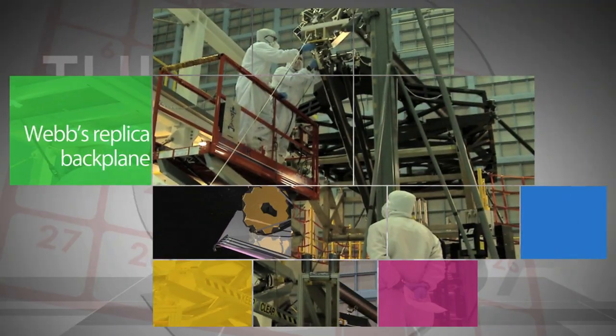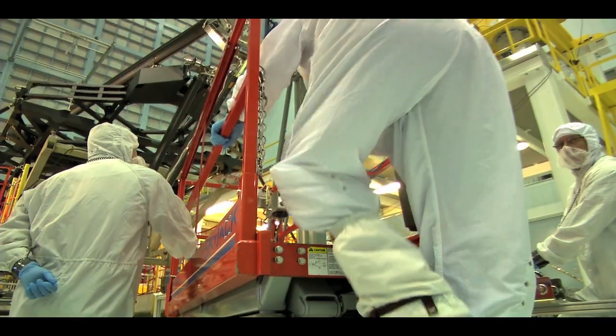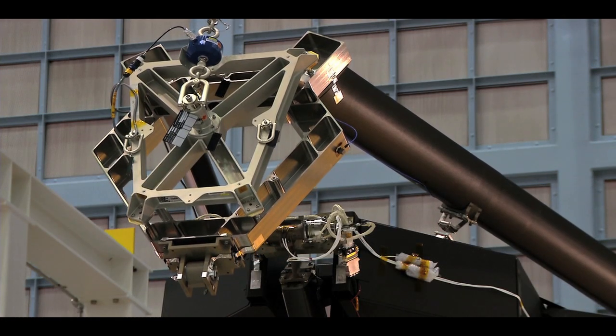A replica of the James Webb Space Telescope's backplane, or central backbone, arrived recently at Goddard Space Flight Center, where engineers and scientists will use it to practice the delicate procedure of installing the observatory's mirrors before the actual backplane arrives.